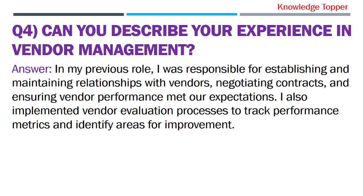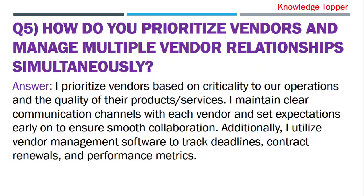In my previous role, I was responsible for establishing and maintaining relationships with vendors, negotiating contracts, and ensuring vendor performance met our expectations. I also implemented vendor evaluation processes to track performance metrics and identify areas for improvement.